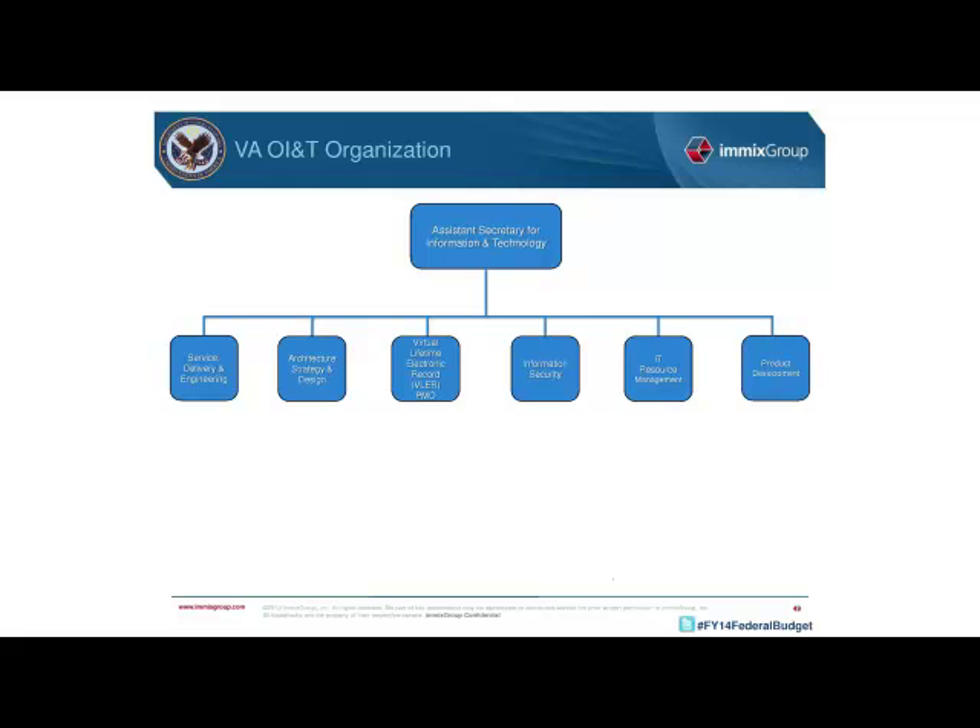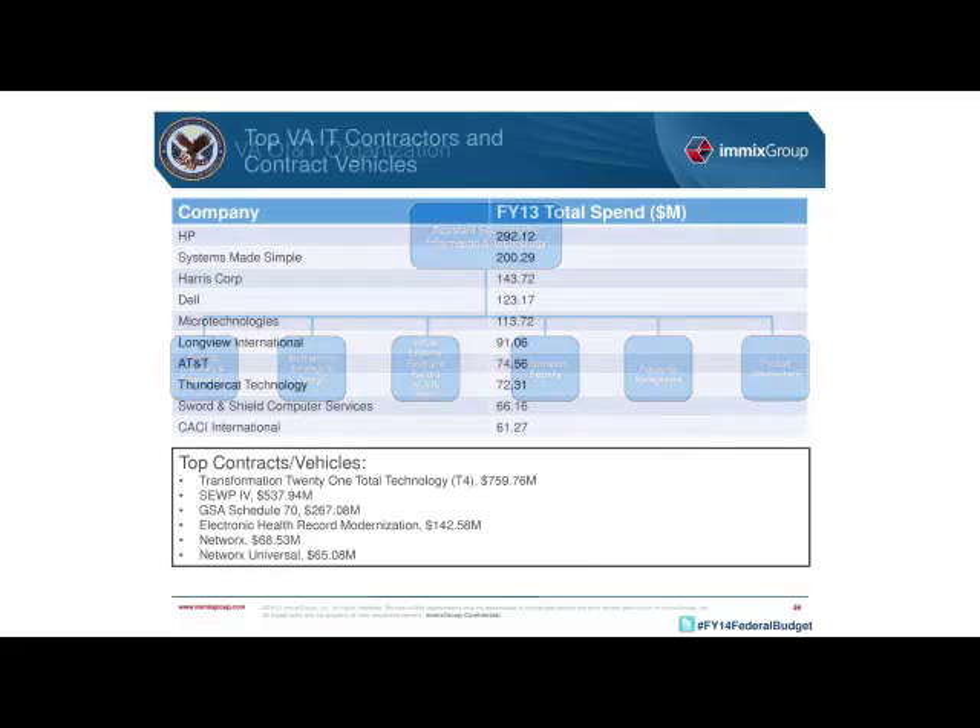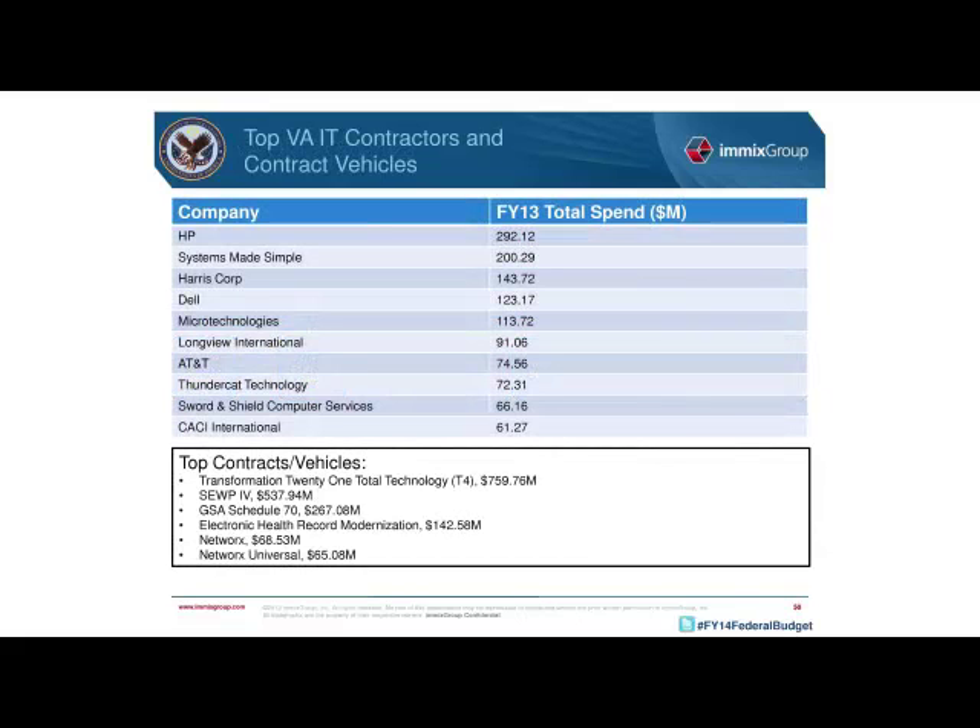Here are the top vendors reported by VA spending data to date in FY13. One important trend in VA contracting is that the VA really does prefer to work with veteran-owned businesses, particularly SDVOSBs, in a program called Veterans First. Working with veteran-owned small businesses can give you an excellent foot in the door at VA. IMIX does have a strong group of SDVOSB partners we can connect you with.